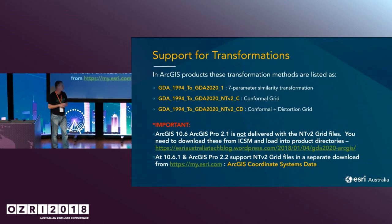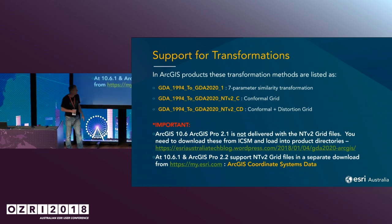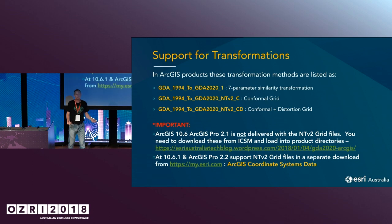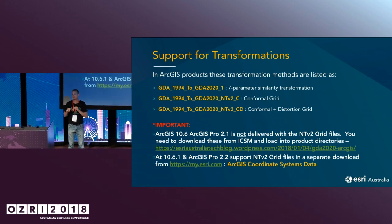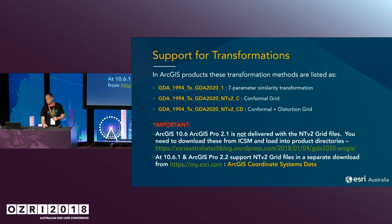Really importantly, at 10.6.1 and Pro 2.2, we now have a coordinate system software package that you download as an additional install. Esri is doing this because there are other countries going through the same process — America in 2023 is going to be doing the same thing, and several European countries as well. Rather than bloat out our products, we will have a coordinate system download where one install covers Pro, Desktop, and Server.